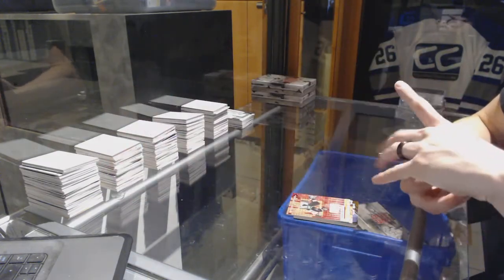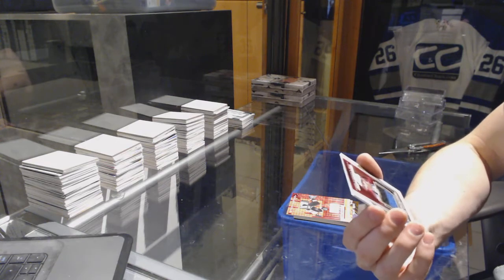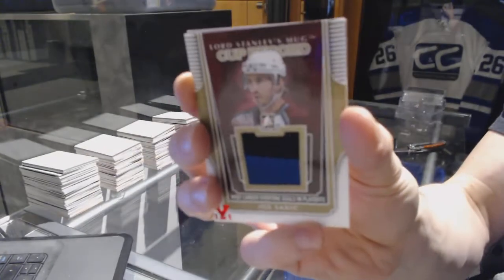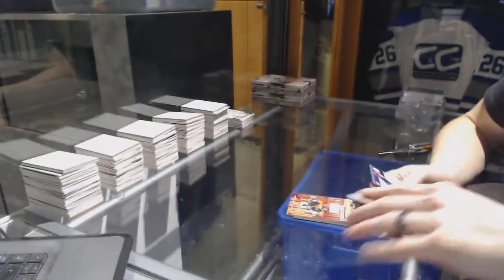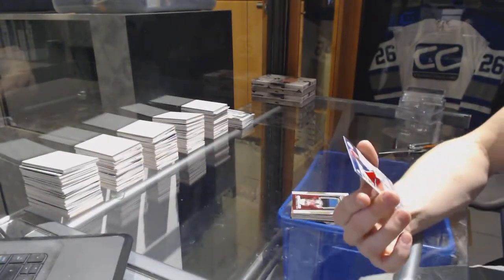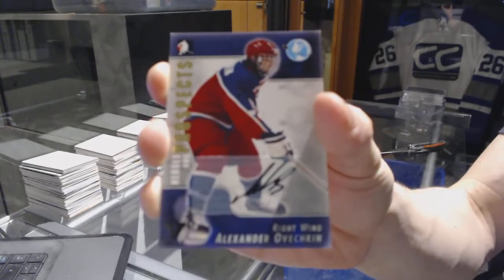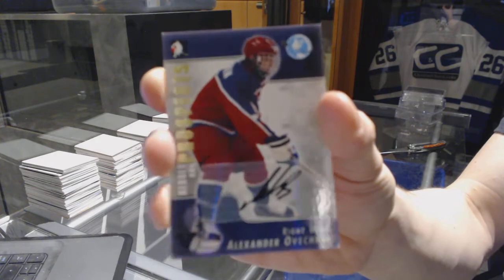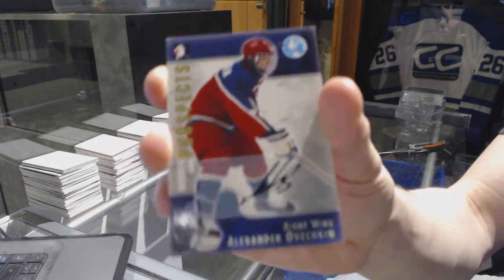We've got a Lord Stanley's Mug Cup Record jersey, gold red one of one for the Colorado Avalanche — Joe Sakic. And we've got a Heroes and Prospects autograph for the Washington Capitals — Alex Ovechkin. Heroes and Prospects autograph for the Caps, Alex Ovechkin.